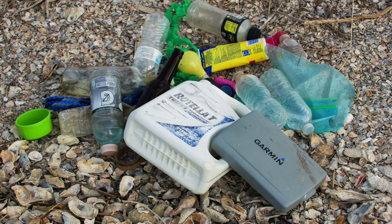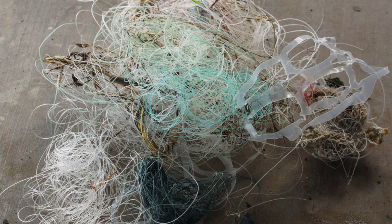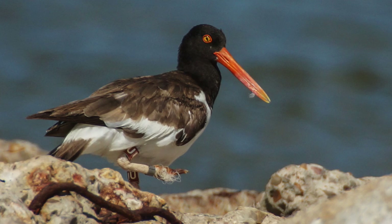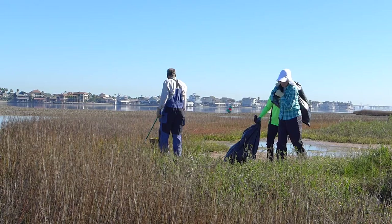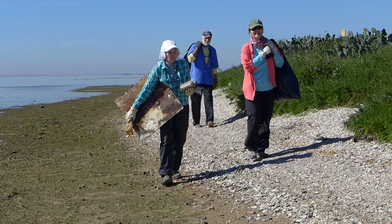Trash and plastic pollution are significant threats to the oystercatcher. A number of birds have become entangled in carelessly discarded fishing line, which inhibits their ability to feed, leading to obvious and unfortunate results. To combat this, volunteers and partners have been conducting extensive off-season cleanups of nesting islands.